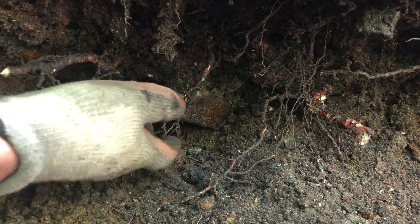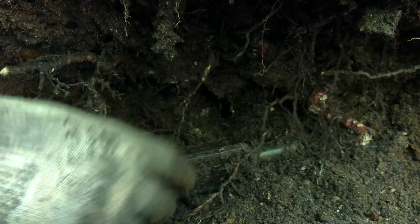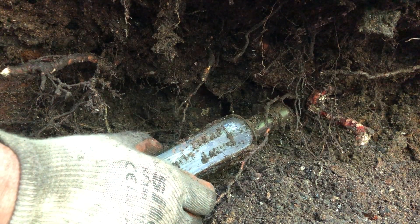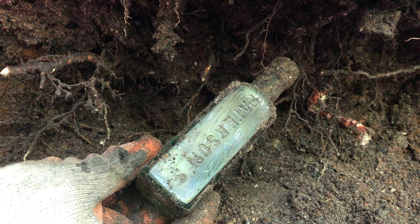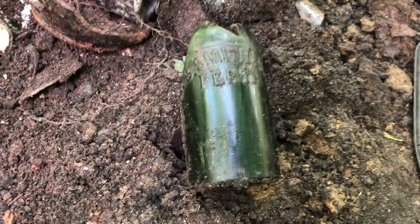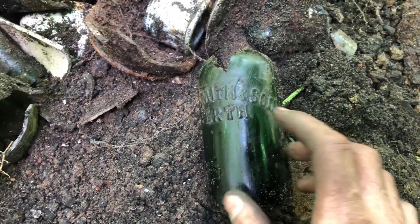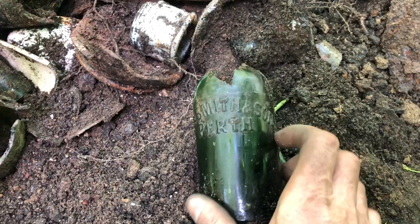Got another live extraction here folks. Smith and Son, Perth, Scotland. Yeah, that's a new one to me. Shame it's broken.